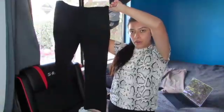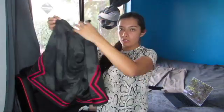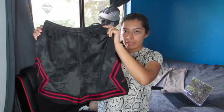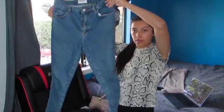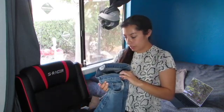Next I have these Sanctuary black leggings in a size large. I have these Jordan loose fit shorts in a size medium. Next I have a Wear blue jeans in a size 29-32.